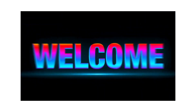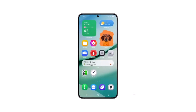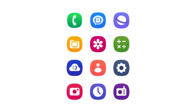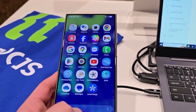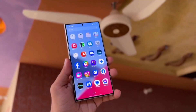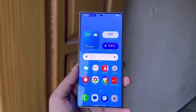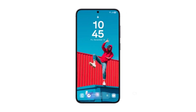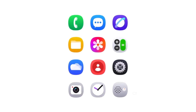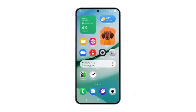Hey Drop Tech fans, welcome back to the channel. Today we're diving into some exciting news — One UI 7.0 is right around the corner. The wait is almost over, and it looks like this update is set to bring some major changes for Samsung Galaxy users. Based on recent leaks and a big reveal from Android Headlines, we're expecting a substantial overhaul, not only in design but also with a load of new features that are going to make One UI 7 feel fresh and more powerful than ever.